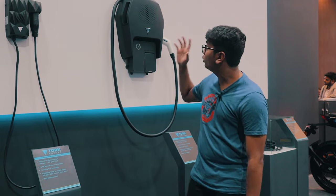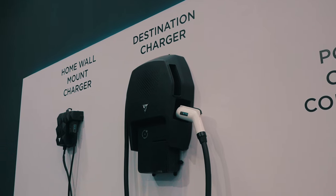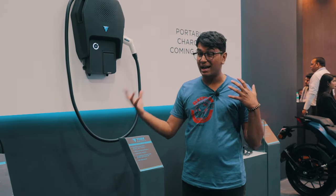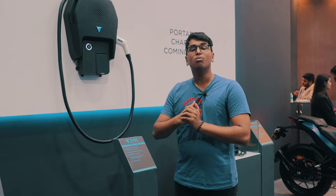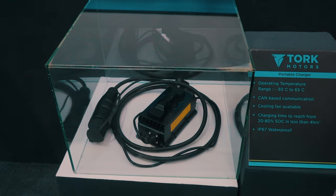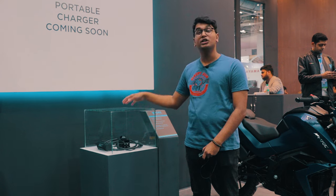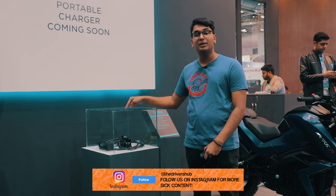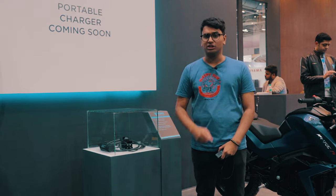The destination charger is the fastest of the three. Torque Motors claims you can get to around 80% battery charge in around 1 hour, and 20% charge in just 10 minutes — which is very impressive. The portable charger, coming soon for the Kratos R, will be great for emergency situations. It has a three-pin plug compatible with any wall-mounted charging socket, making it a very handy option when your battery is running low.